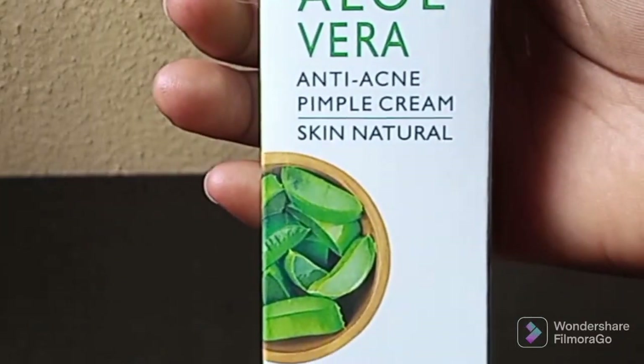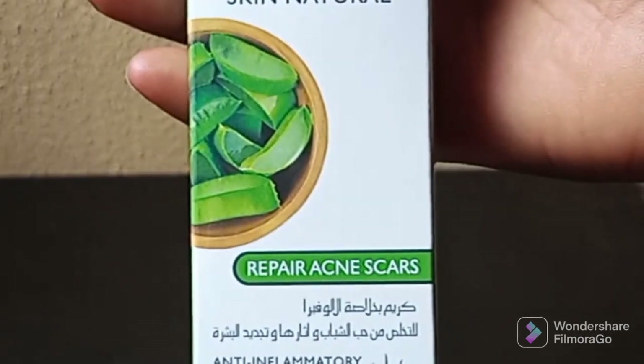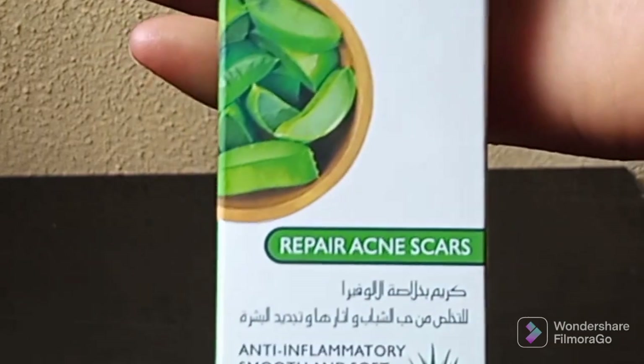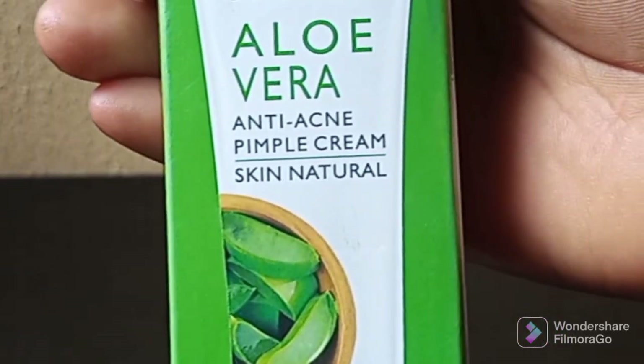This is the pack of the product — Dr. Rachelle Aloe Vera Anti-Acne Pimple Cream Skin Natural. You can see it's written on it, and you can see the picture of aloe vera on it. Please try and get the original so that you can get the results you are looking for. That is all I want you to know about Dr. Rachelle Aloe Vera Anti-Acne Pimple Cream.